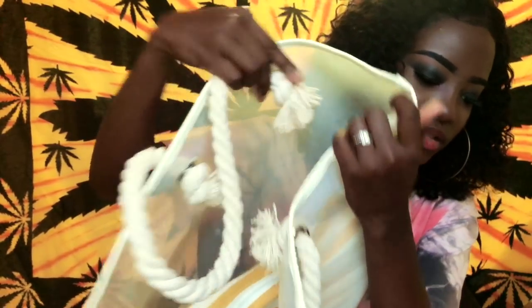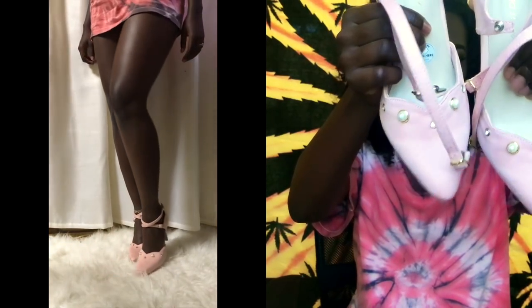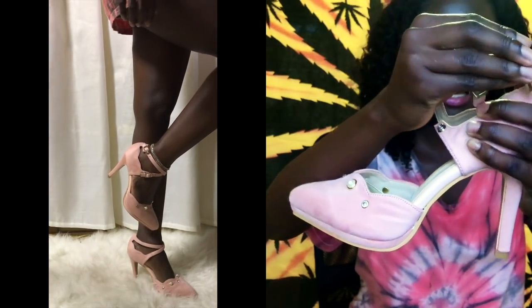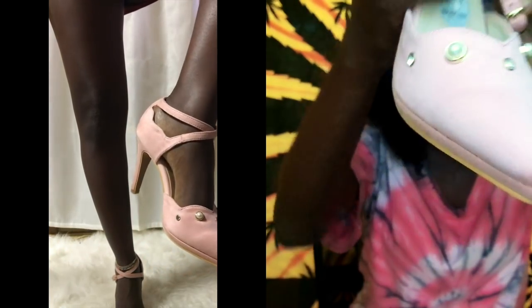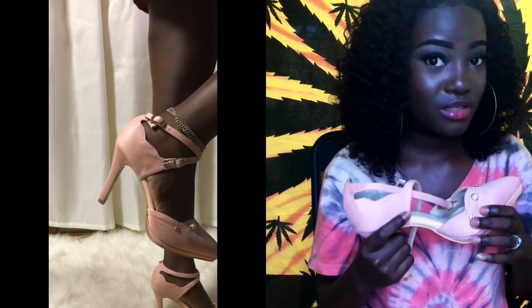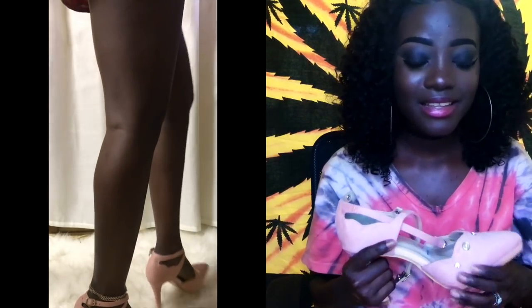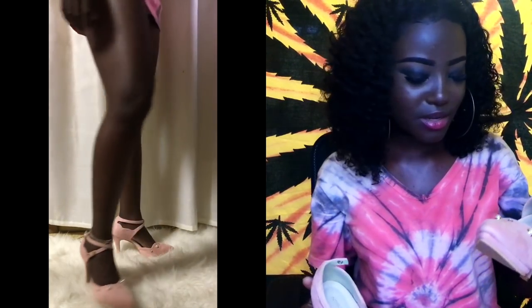In the same store — I think it was Shimamura or Avail — I picked up these pink heels. They're like a blush pink, really cute. It has snaps on the side with pearl and diamond detailing on the front. It's a size medium and I think it was also 500 yen on sale — so about five dollars US. It's really cute and comfortable.